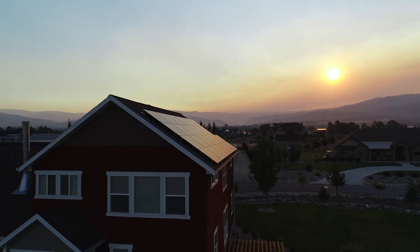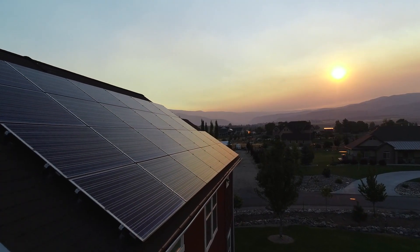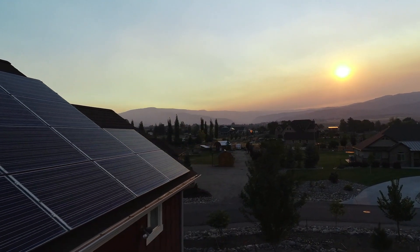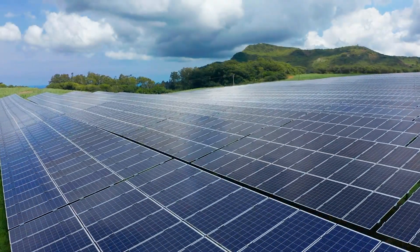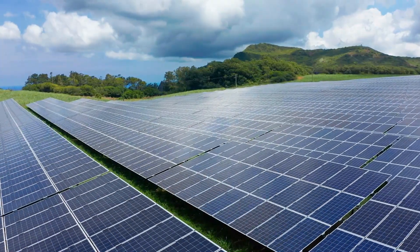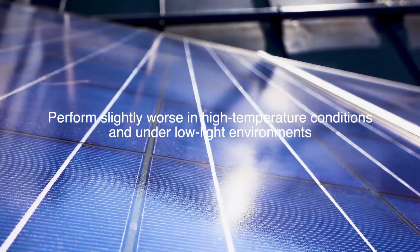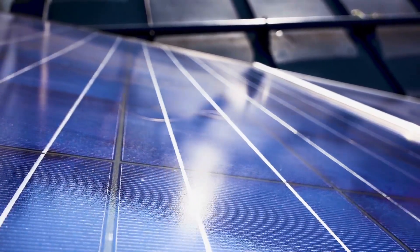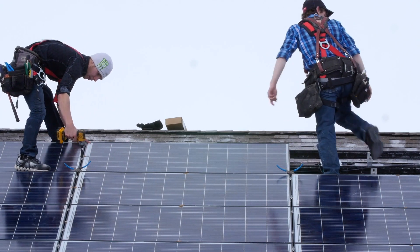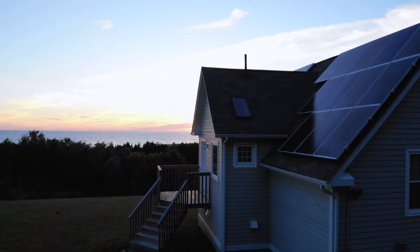Polycrystalline panels also have a respectable efficiency range, usually between 15% to 17%. While they're not as efficient as monocrystalline panels, they still offer a good balance of performance and cost, making them a popular choice for larger installations where space isn't a limiting factor. However, this lower cost comes at the expense of performance and aesthetics. They require more space to generate the same amount of energy, perform slightly worse in high-temperature conditions and under low-light environments, and their bluish tint and less uniform surface texture can be less visually appealing, especially for residential installations.